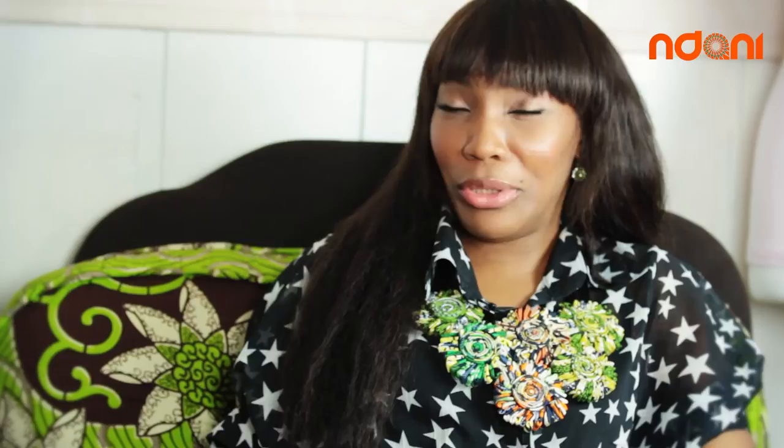I like to destress by just chilling. To be honest, I watch a lot of TV — I just lie on the couch, put on the TV, and watch stuff that doesn't really make any sense, things I don't even have to think too much about. I also love to hang out with people who share the same views and likes as me. And I love dancing — I really, really do, even now!